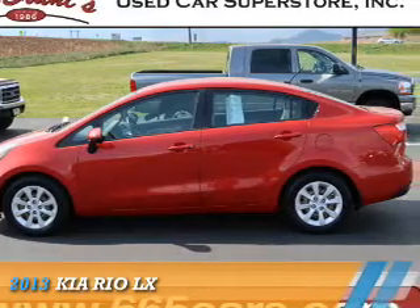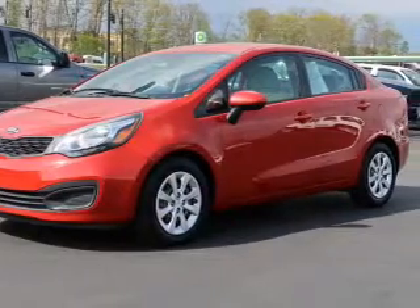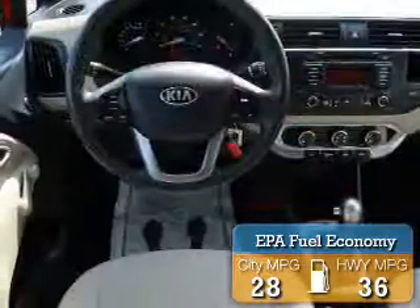Presenting the 2013 Kia Rio. It's powered by front-wheel drive, a 1.6-liter four-cylinder engine, and a six-speed automatic transmission. Great fuel efficiency saves you money by requiring fewer trips to the gas station.